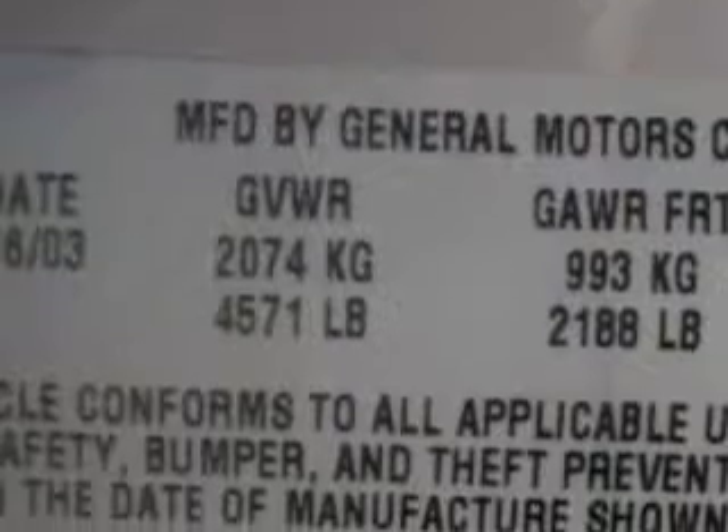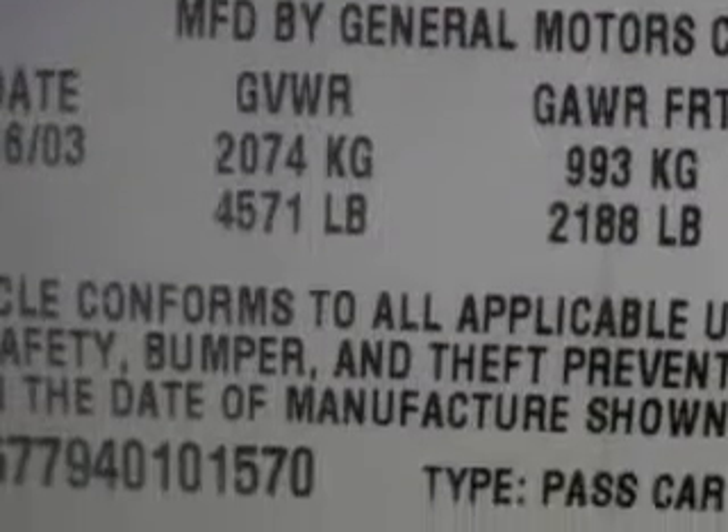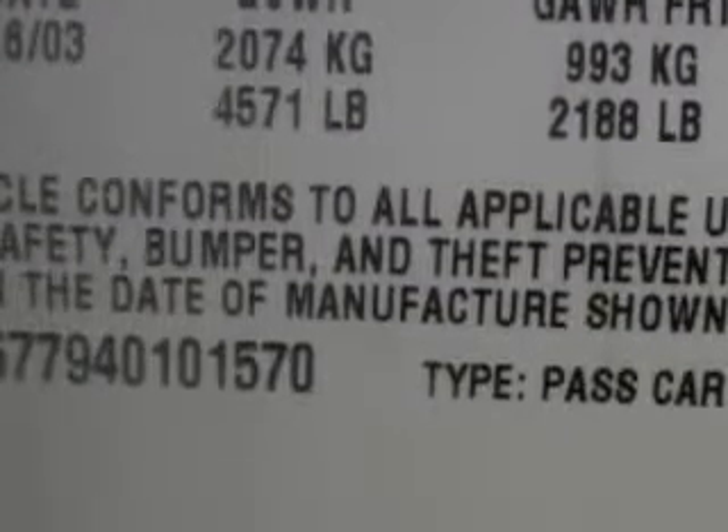Rear Seats Bench, Traction Control, Headlights Auto On-Off, Exterior Mirrors Power, and much more. Enjoy the drive and have peace of mind in this 04 Cadillac CTS.